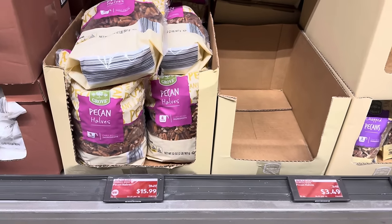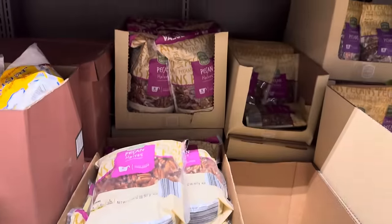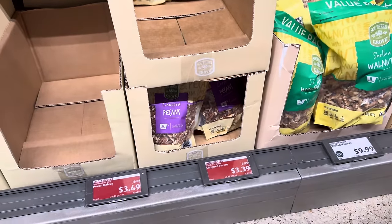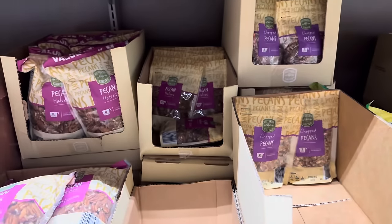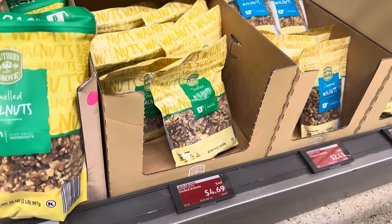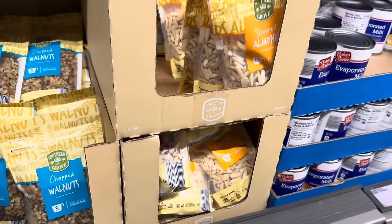Down yonder we've got pecan halves — this is eight cups of them. Chef ready ingredients at $15.99, saving you about $2.70. You can also get chopped pecans — two cups already chopped for $3.39. And if you just want the halves, two and a half cups for $3.49. Also shelled walnuts — the big bag is eight cups for $9.99. If you want just four cups of shelled walnuts, it's $4.69. $2.49 for two cups of chopped walnuts. We also have sliced or slivered almonds — $3.49 for either of those bags, and you're getting six ounces.